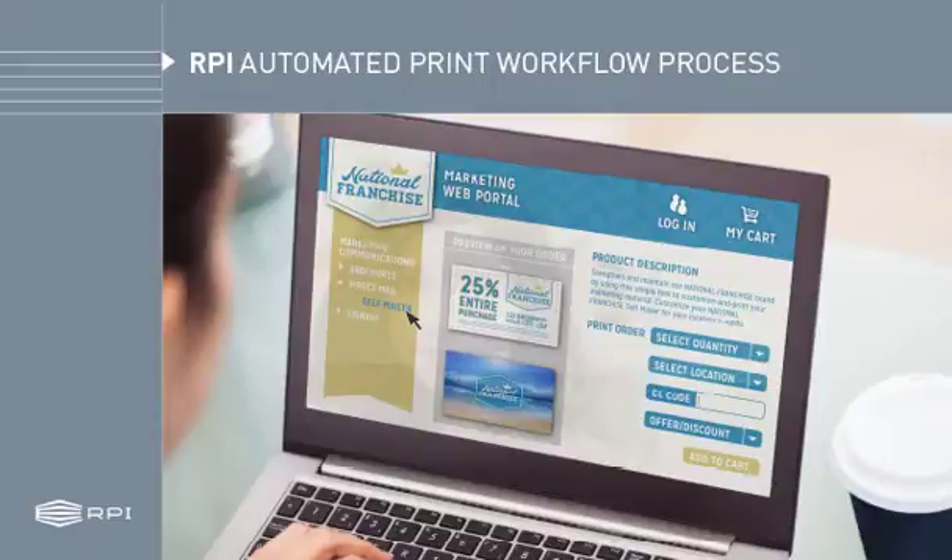RPI's truly automated print workflow process means project speed, accuracy, and competitive pricing for you, no matter how big or small the job. The key is we automate an otherwise manual front-end ordering process.